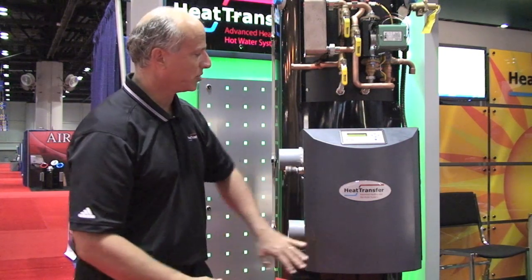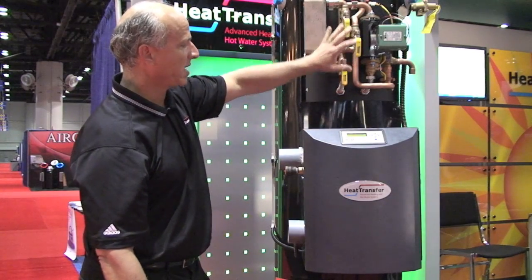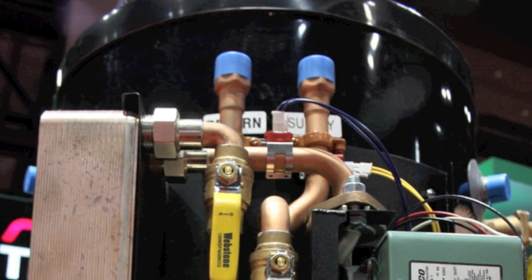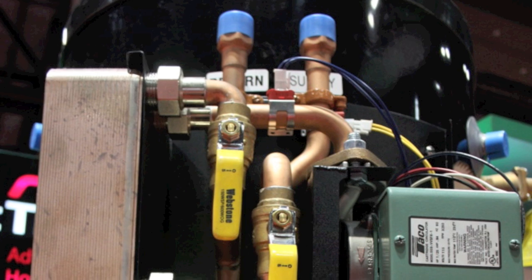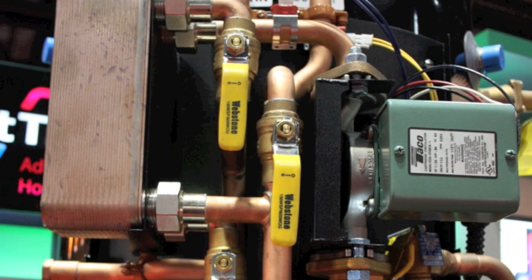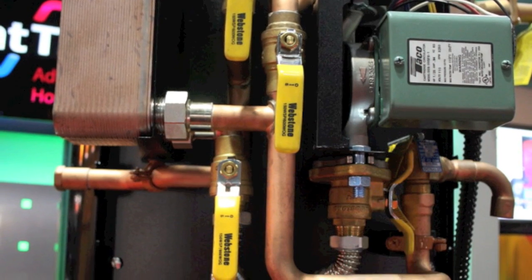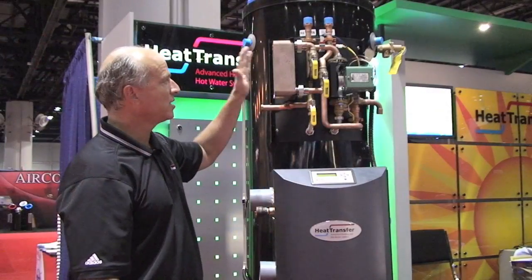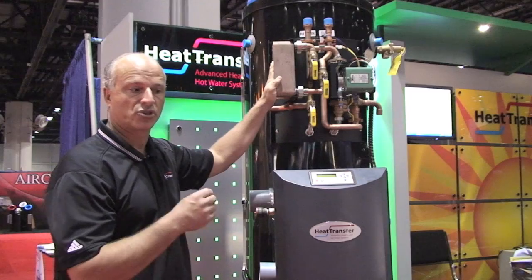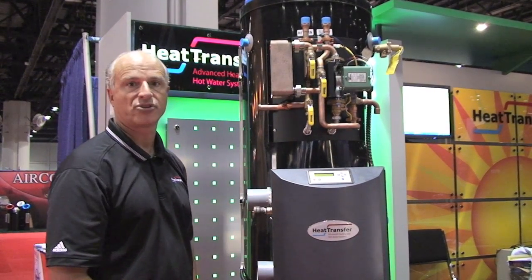With this appliance, the combustion system is right up front and the heating module mounts right above it. You come in and out with your return and supply ports — there's no need for primary-secondary pumping. Essentially you're just going up to your zones with your existing pump and you're done. That reduces cost and labor and gives you a nice clean installation when you're finished.